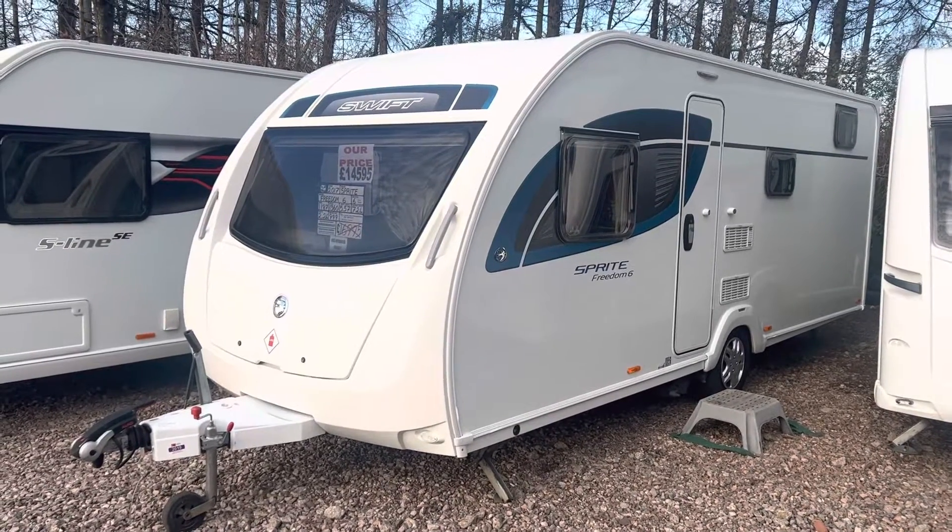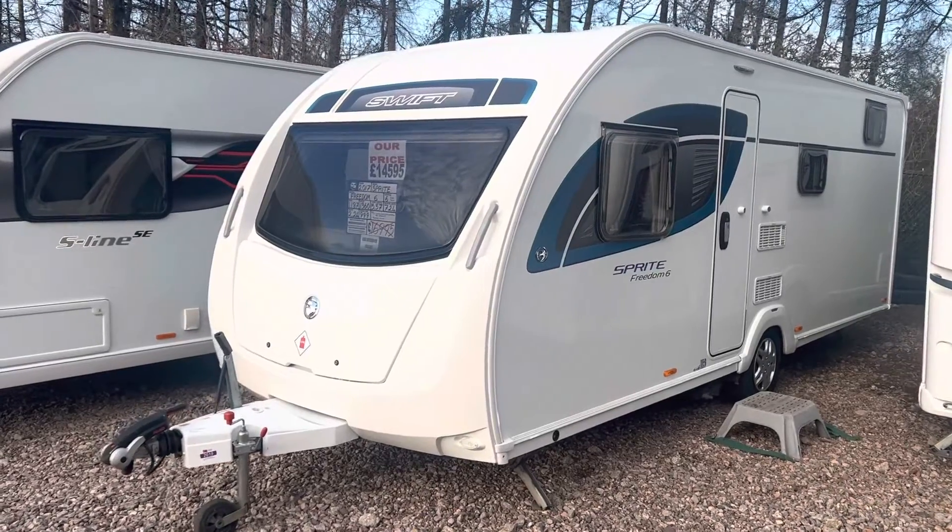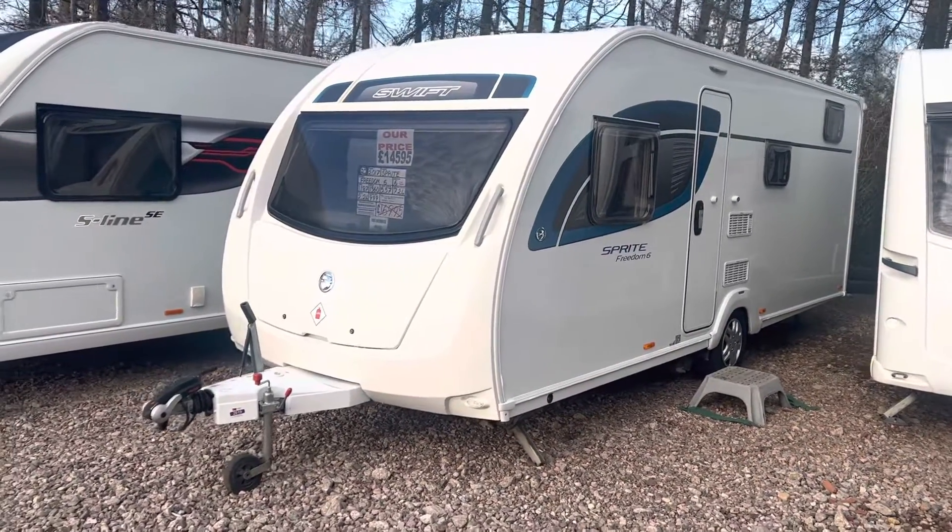Hi all and welcome to another video from Burton Caravan Centre at Camwell. My name is Marcus, I'm part of the sales team here at Camwell, and today I'm going to be taking you around one of our latest arrivals.